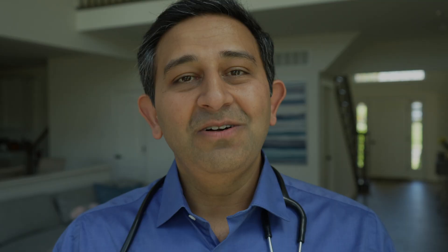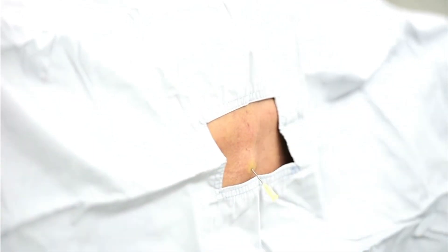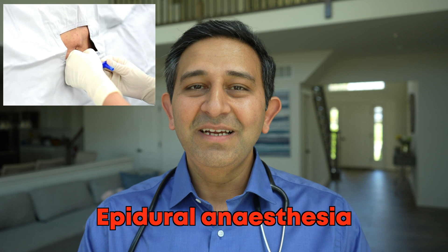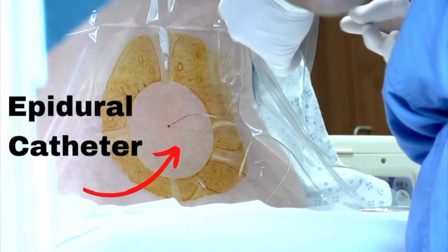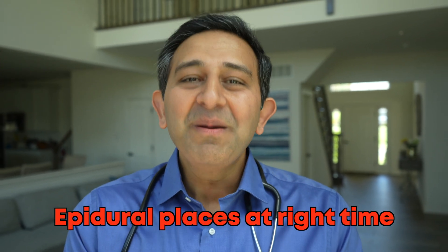The third option is epidural anesthesia, which is an injection performed in the lower back in the lumbar spine. The patient is usually made to sit up and sometimes turned to the side. After putting in local anesthesia in the back, an epidural needle is passed into a space called the epidural space, and then a catheter is put in through which medicines can be given either continuously or intermittently for pain relief during childbirth. In most cases, the anesthesia doctor will perform epidural placement when the cervix is dilated somewhere between four to five centimeters, though sometimes it may be done earlier.